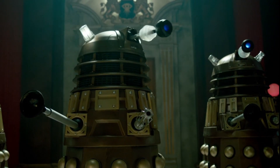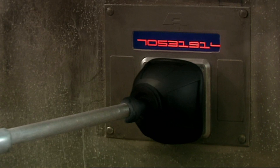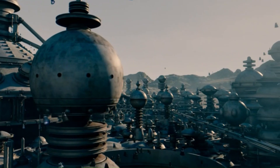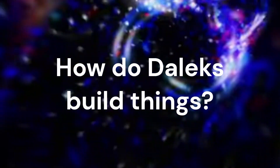The Dalek casing features two primary mechanical limbs that Daleks use to interact with their environment: a manipulator for gripping and lifting things, and the gunstick for exterminating. But given the huge range of Dalek ships and structures that we have seen in Doctor Who, it makes sense to ask: how do Daleks build things?